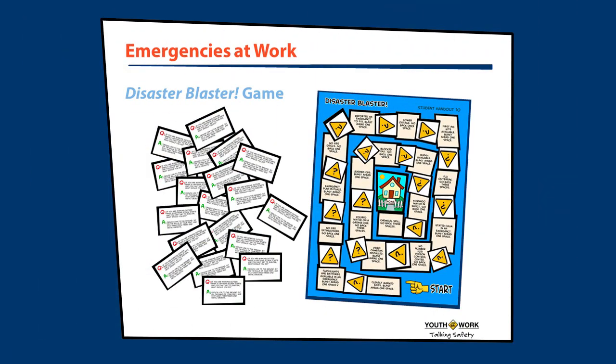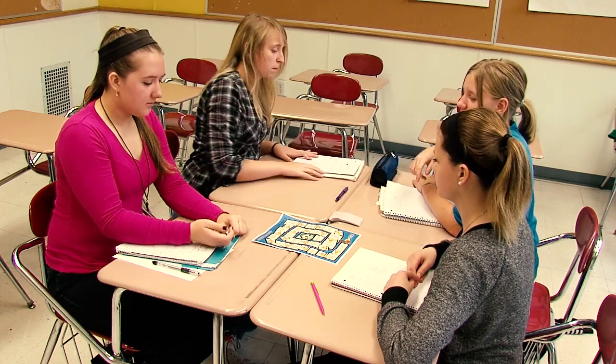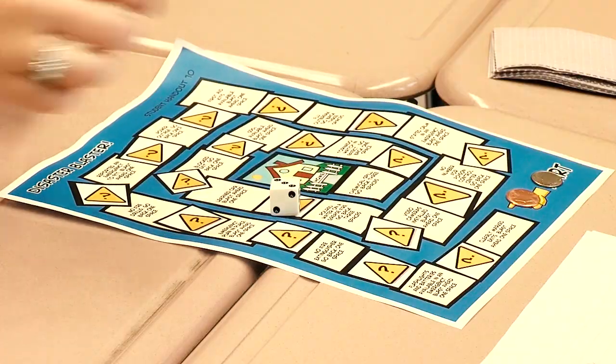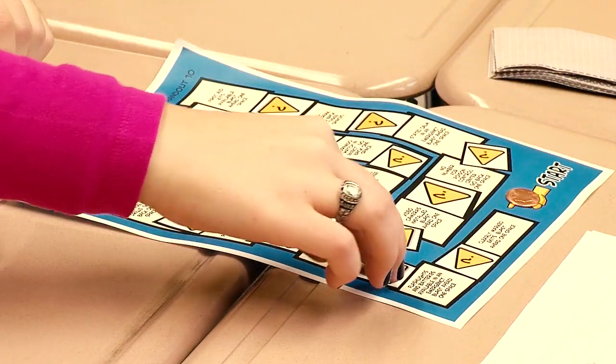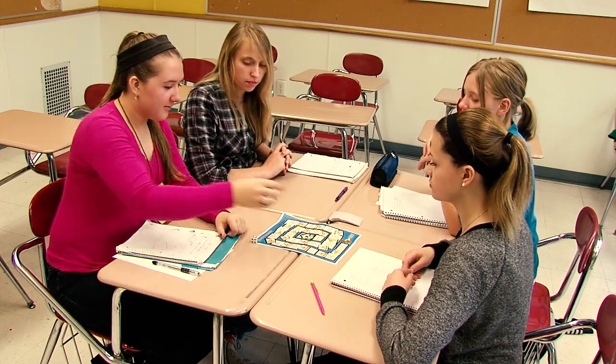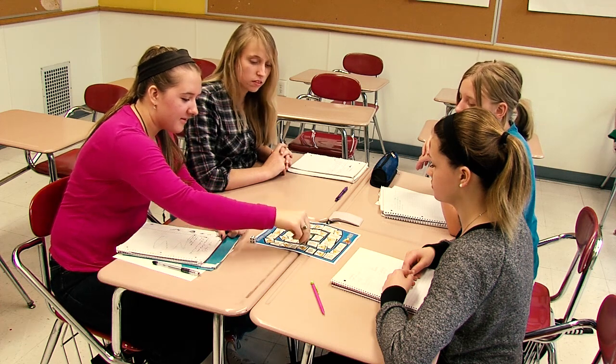Since there are many different types of emergencies that could happen, we're going to play a board game that will help you learn what to do in certain emergencies. Partner up with another classmate, then pick another team to play against. To begin, one team will roll the die and move the number of spaces shown, following the instructions written on the spaces. Whenever a team's game piece lands on a square with a question mark, the opposing team picks a Disaster Blaster card from the top of the deck and reads the question to the other team.